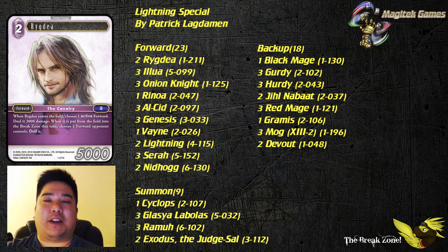The name of the deck is The Lightning Special because Lightning is in here along with her sister Sarah. This deck is more of a temple-based deck where Lightning feels like a finisher. It also features some of the favorite creatures for fans of the Final Fantasy series, and that is Boogle. Let's go over the cards starting with Regia, which goes really well with Alcid as part of that usual package.